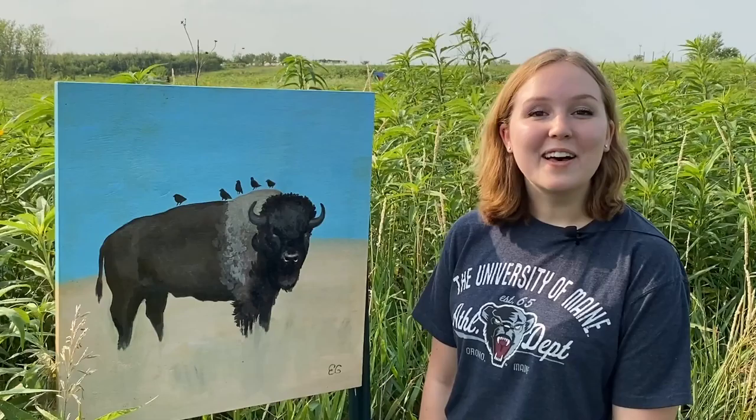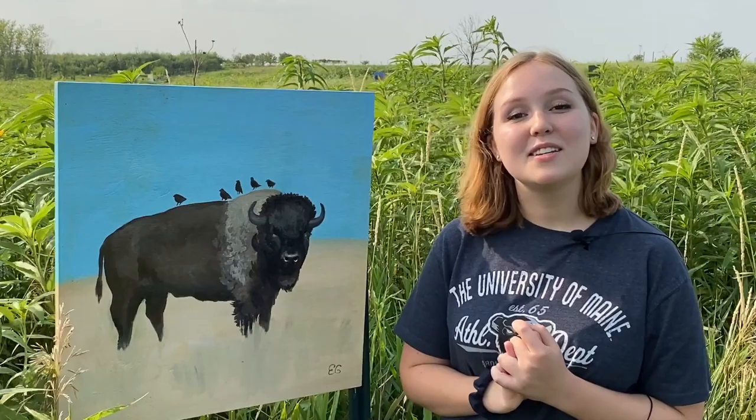Hi, I'm Ann Taylor with the Wallace Centers of Iowa. I'm here at the Henry Wallace Country Life Center near Orient. On display behind me in the prairie are more than 90 paintings created by community artists of all ages and skill levels. Each painting follows this year's theme of prairie creatures great and small. Let's take a walk through the prairie art exhibit and meet one of our artists and her work.